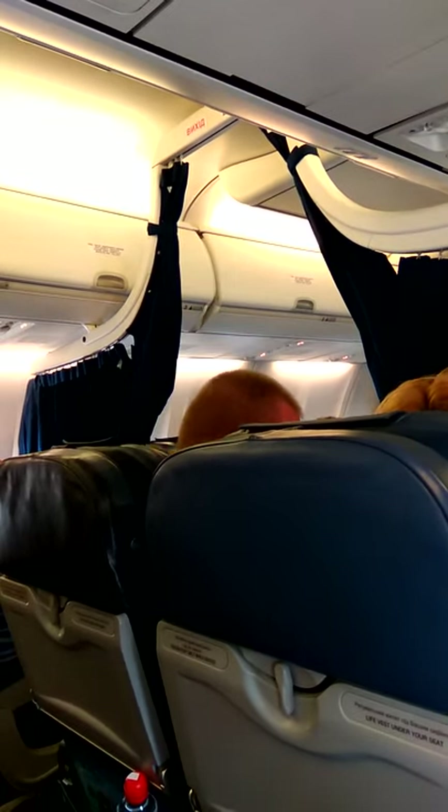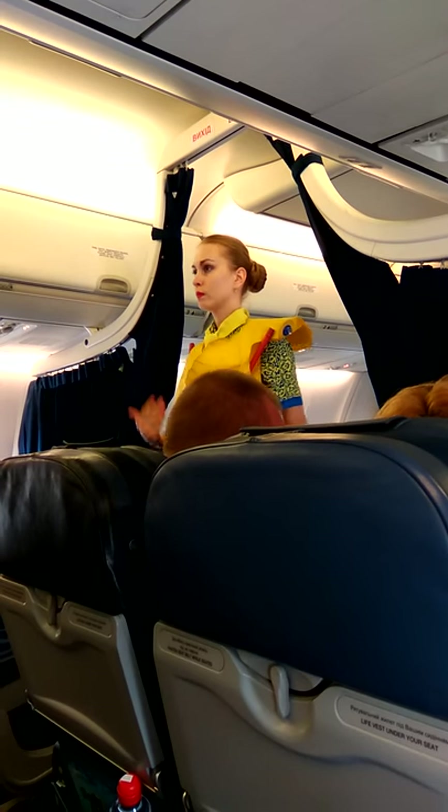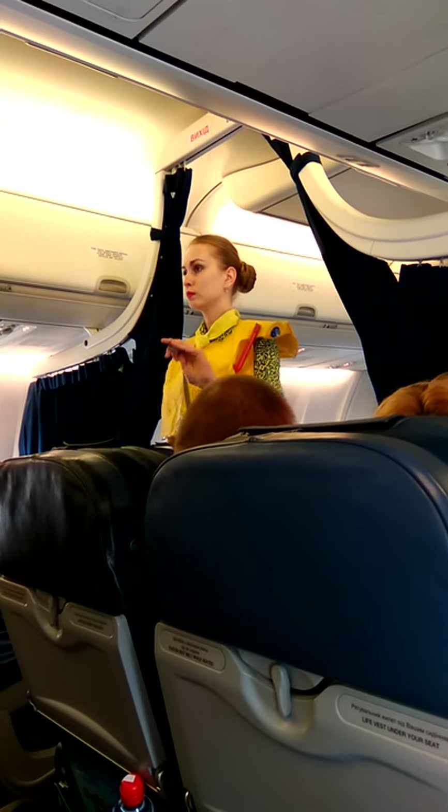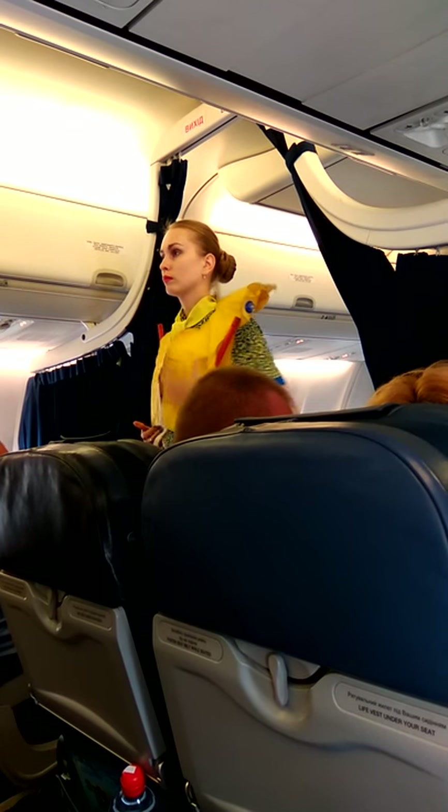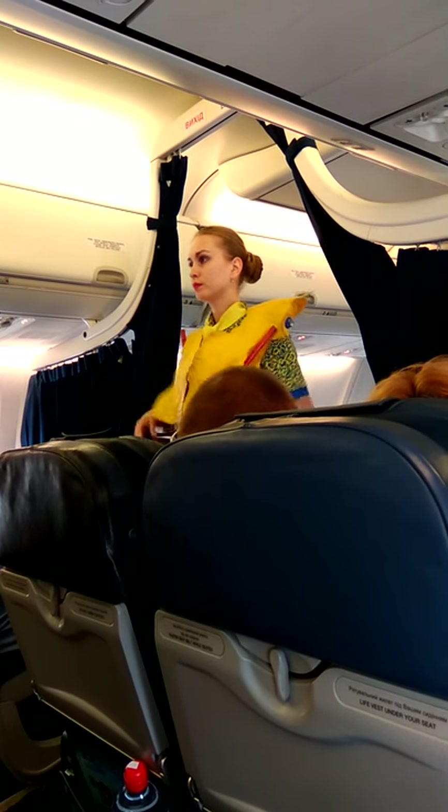The life jacket is under your seat. On every vessel it is stored under the crew seat area. Take it out and pull it over your head. Take the strap to the front and pull it tightly. If the jacket has a lamp, to inflate the jacket pull down the tabs.